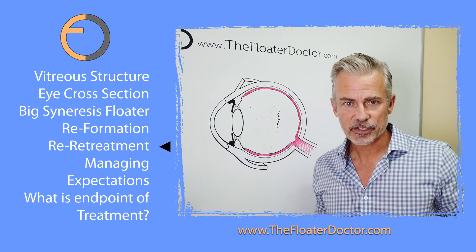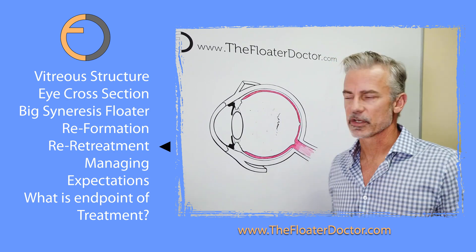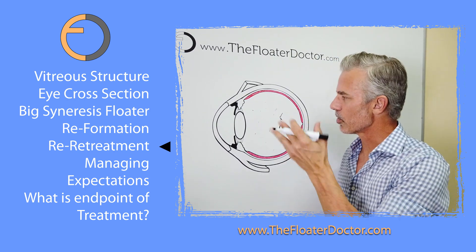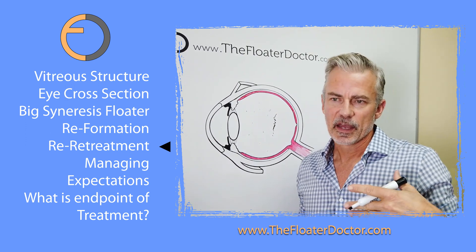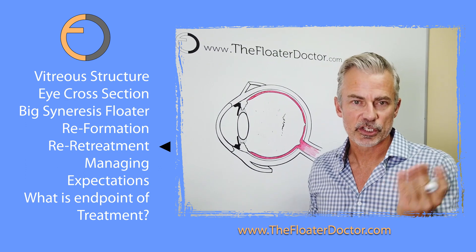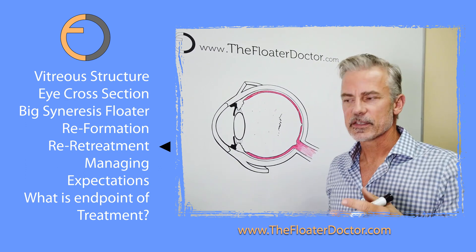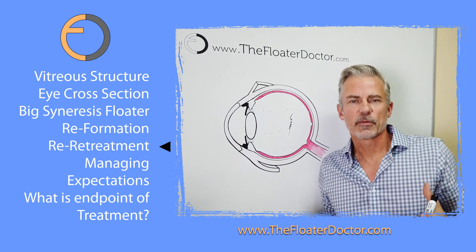Now, this is not a complication — it's an unintended consequence, but not a complication. There's no damage to the retina, no damage to the lens, no eye pressure problems. So in that sense, it's not a complication that affects eye health or function. You just have some residual material. This underscores the general inefficiency of the process.